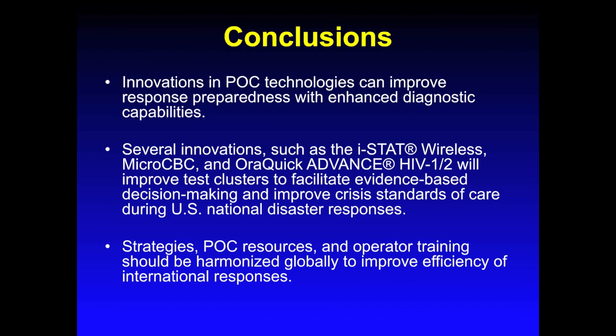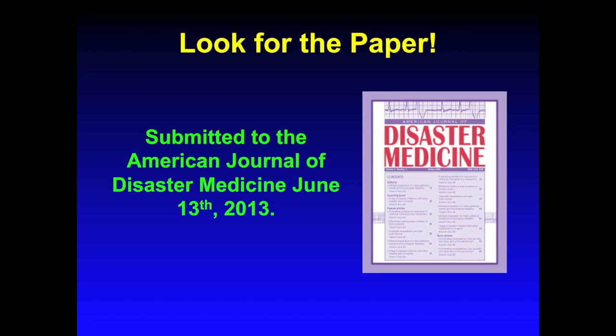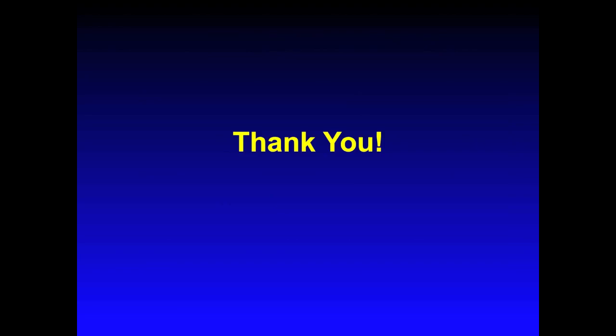We would like to conclude with the observation that innovations in point-of-care technologies can improve response preparedness with enhanced diagnostic capabilities. There are several innovations, such as the ISTAT Wireless, MicroCBC, and OraQuick Advance HIV 1 and 2, that will improve test clusters to facilitate evidence-based decision-making and improve crisis standards of care during U.S. national disaster responses. And lastly, strategies, point-of-care resources, and operator training should be harmonized globally to improve efficiency of international responses. We'd like to remind everybody to keep a lookout for the paper submitted to the American Journal of Disaster Medicine on June 13, 2013. Thank you for taking the time to listen, and have a good day.